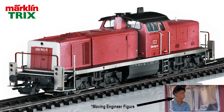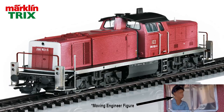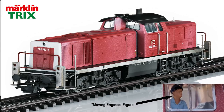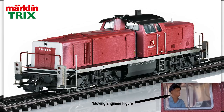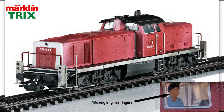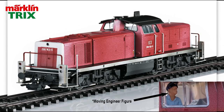Marklin & Trix announces their summer 2019 items, and the new German Class 290 diesel is a great model with some incredible new innovations. The model has sound and all the bells and whistles, including a functional moving engineer. When the locomotive comes to a stop, the engineer turns in the direction of travel and looks out the window. Now let's see what Marklin & Trix has to say about this incredible new model.